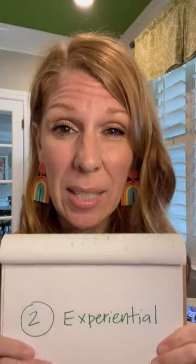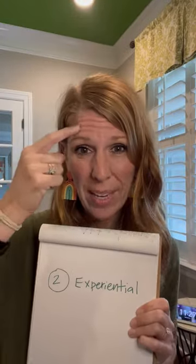Number two: experiential. This model is experiential. We're not just talking about feelings — we're feeling feelings. We really want to help you access what's inside, what's underneath. This is real-time experiential. It's not analytical.